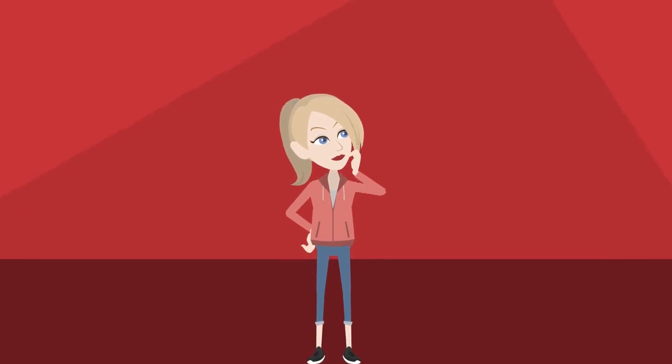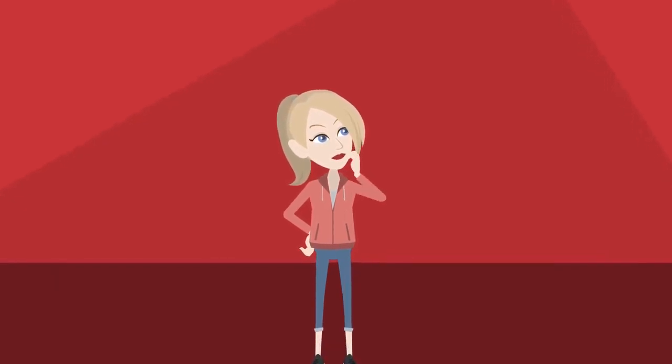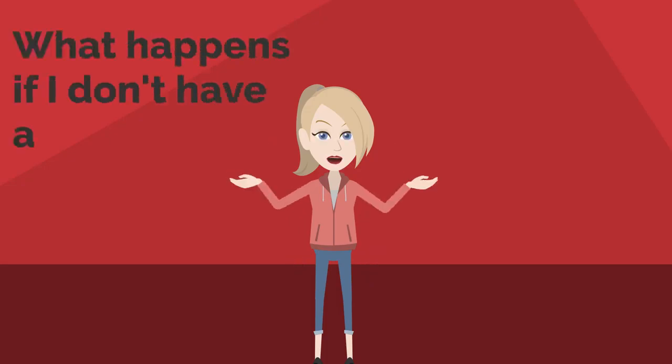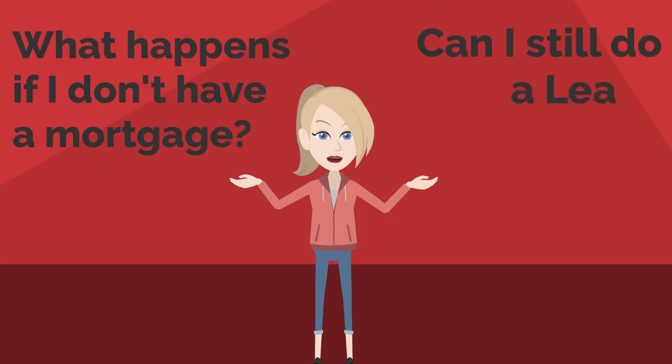If you've watched a video on how a lease purchase works, you could be thinking, you mentioned that you take over the mortgage. What happens if I don't have a mortgage? Can I still do a lease purchase? The answer is yes.